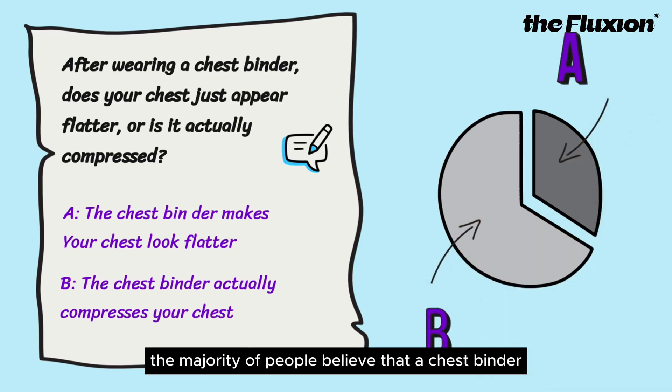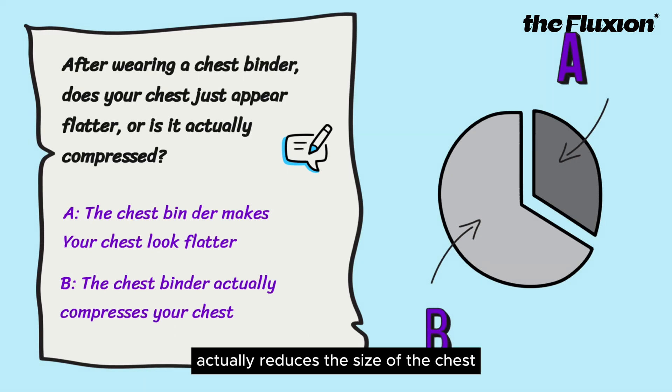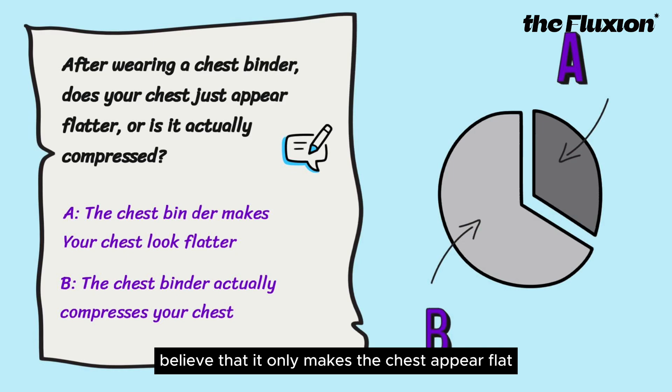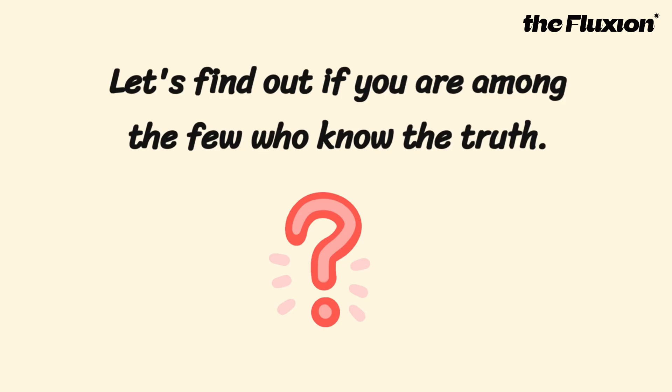The majority of people believe that a chest binder actually reduces the size of the chest, while a small percentage believe that it only makes the chest appear flat. Let's find out if you are among the few who know the truth.